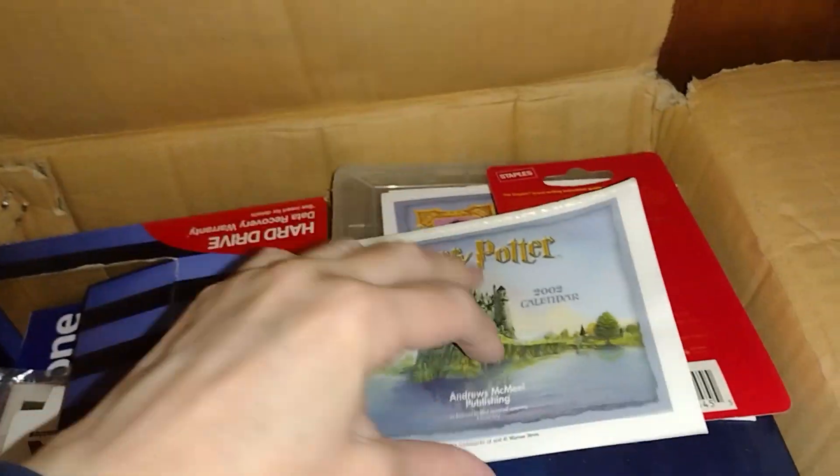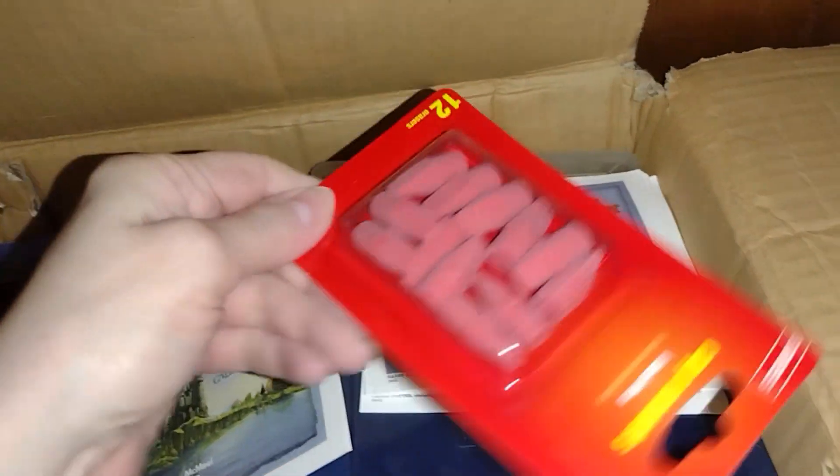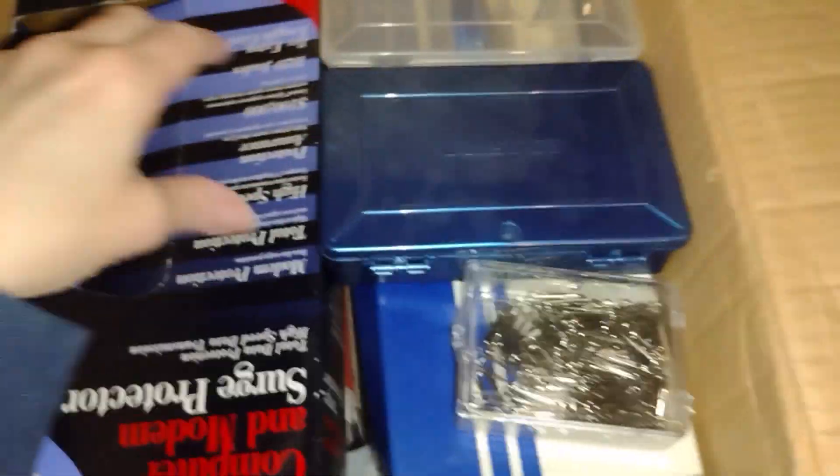This is from a 2002 Harry Potter calendar, and there are more erasers. But I don't need to keep this calendar, so I'm going to go ahead and let that go as well.